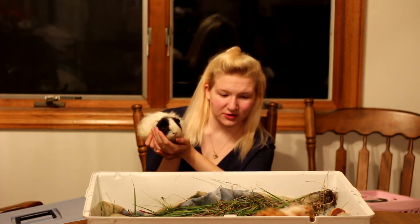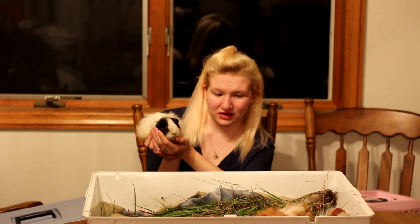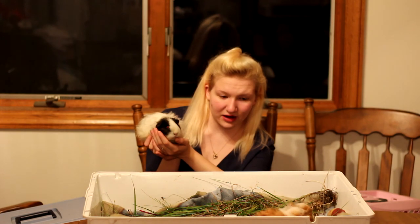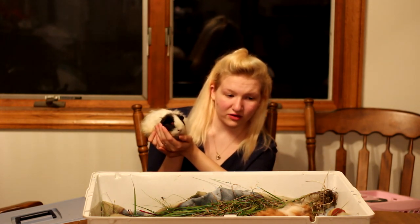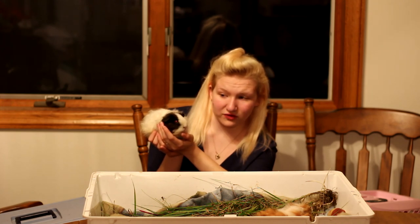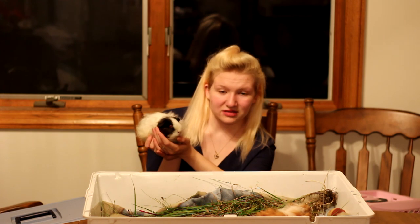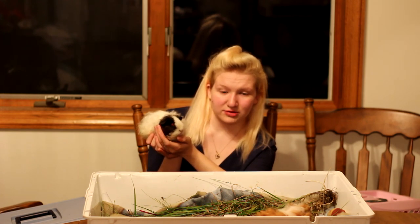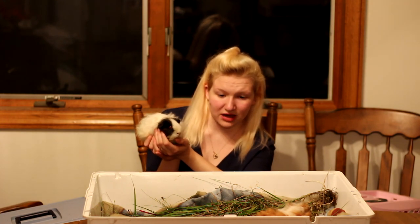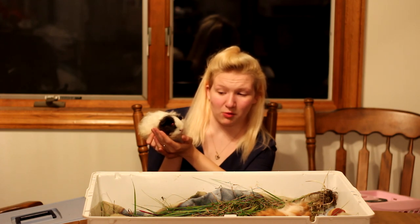Anything else special about Texels? Texels just get long curly hair, mainly on their torso area and their butt area. Their hair doesn't grow long on their face, versus like a Peruvian where it does grow long on their face. Also, the only thing is they're really well mannered. I know Abyssinians can be crazy and American short hairs can be crazy sometimes, but Texels have been known to be very well mannered.